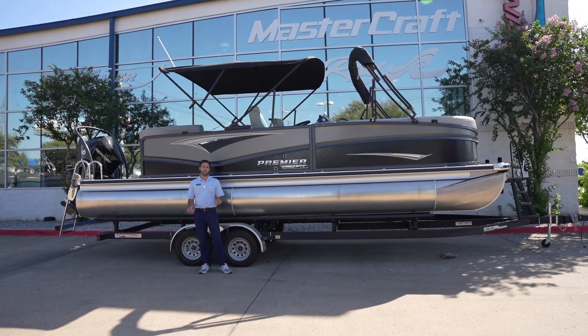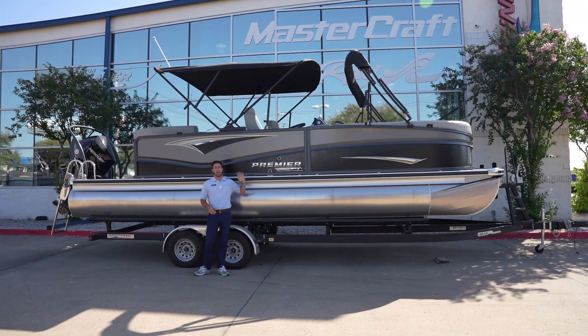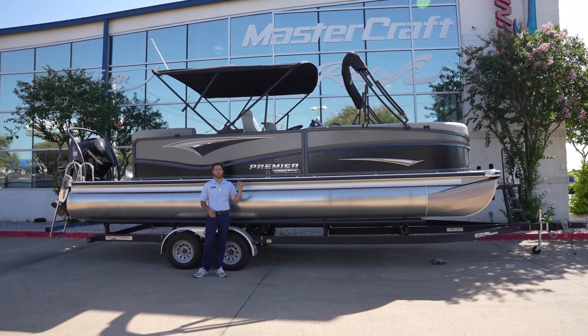Hey y'all, Jarrett Vanderwerf here at MarineMax Dallas. Today I'm going to be going through the top five favorite features of this Premier 250 Solaris.